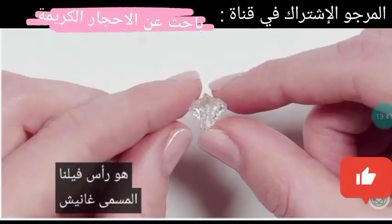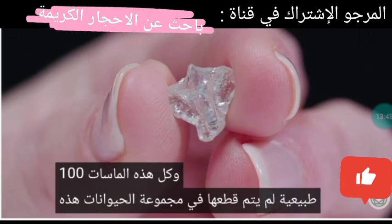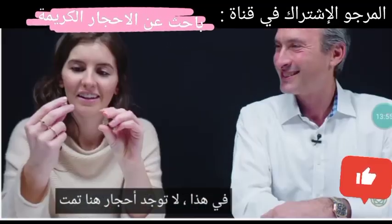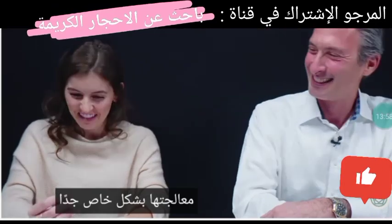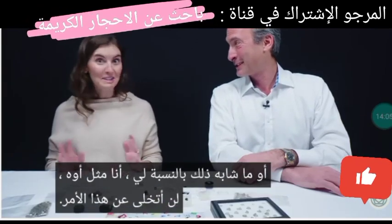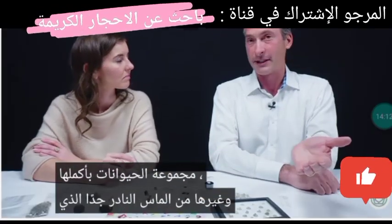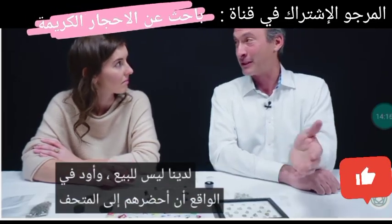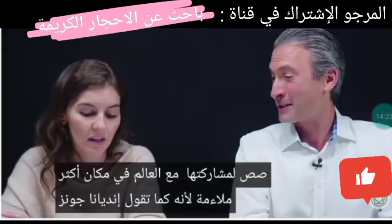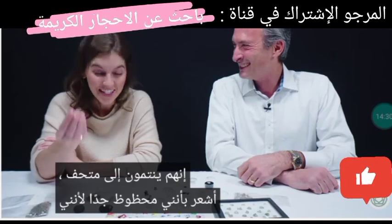This is our elephant head, affectionately named Ganesh. All of these diamonds in the animal collection are 100% natural and have not been cut or treated. Are any of these part of your personal collection — would you not give them up? Rough is not for sale. The entire animal collection and other very rare diamonds we have are not for sale. Our ultimate goal is to get them in a museum to share with everyone — as Indiana Jones would say, they belong in a museum.